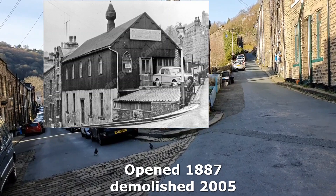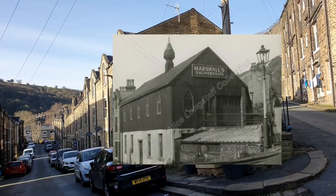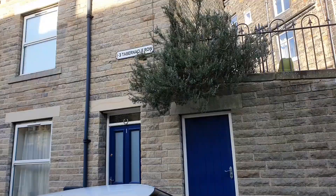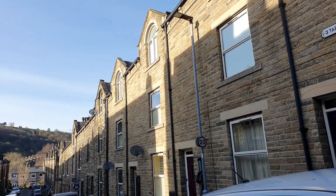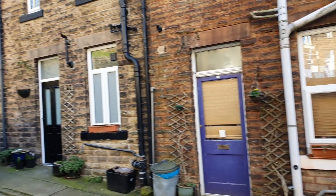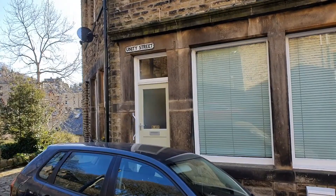Just here on this corner is where the Tabernacle used to be — and of course I've got an old photo. There's a bit of a clue to it just on the side of this building: numbers one to three, Tabernacle Row. So these are all relatively new houses, matched nicely with the old ones further down. This is Unity Street — I presume that used to be a shop, but you'll probably tell me.